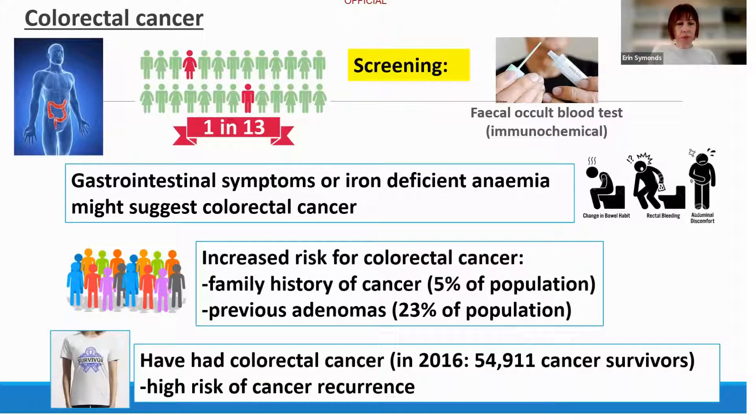A third group at higher risk are those who have already had a colorectal cancer themselves. We currently have about 55,000 people who have survived bowel cancer, and unfortunately these individuals have a high risk of the cancer coming back. We need to make sure we look after all of these groups to reduce the risk of bowel cancer.